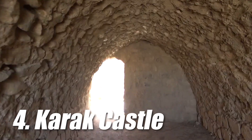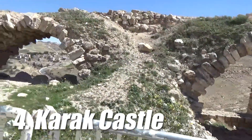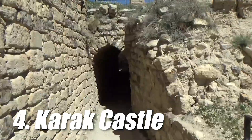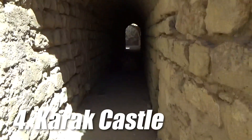The castle has a range of defensive features, including a series of towers, thick walls, and a narrow passage that would have made it difficult for attackers to breach. One of the most impressive features of Karak Castle are its underground tunnels, which extend for hundreds of meters beneath the castle.